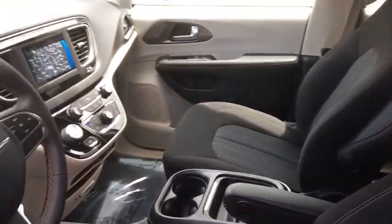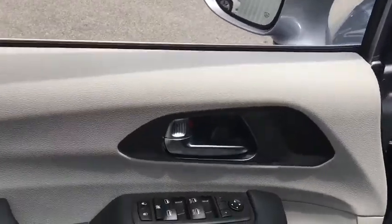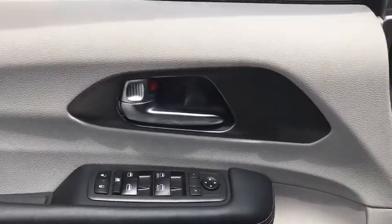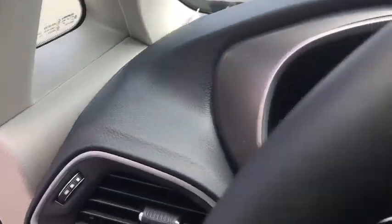Here are some of this vehicle's great options: traction control, power liftgate, leather-wrapped steering wheel, dual airbags, power steering, four-wheel disc brakes, universal garage door opener, trip computer.